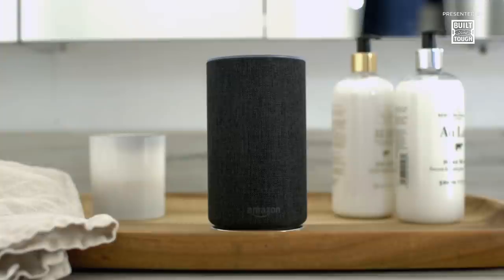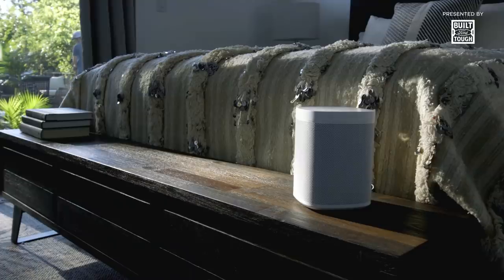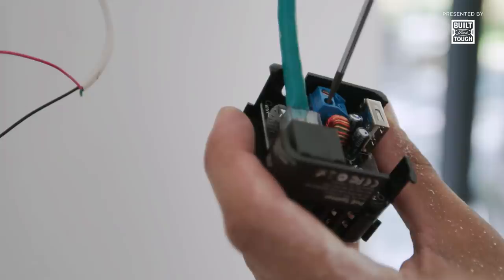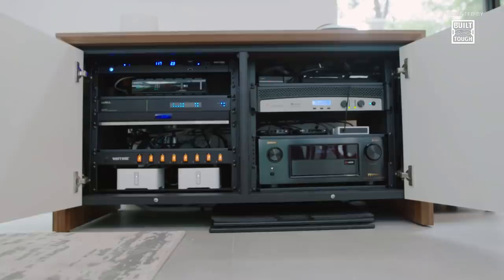Getting smart home technology for a home of the future has never been easier. There are smart versions of just about every household item — smart lights, smart speakers, even a smart refrigerator. But connecting them all together to make a truly smarter home can be a nightmare. So how do we connect the home of the future?